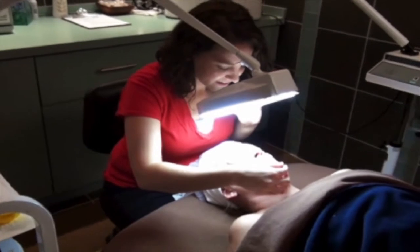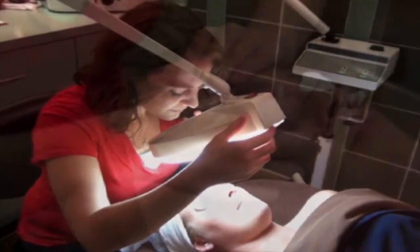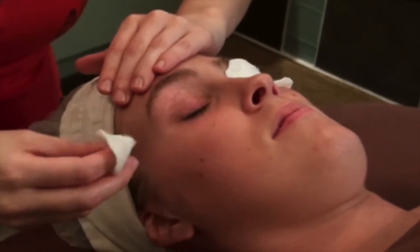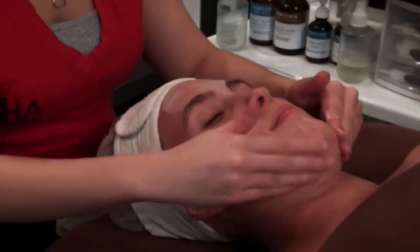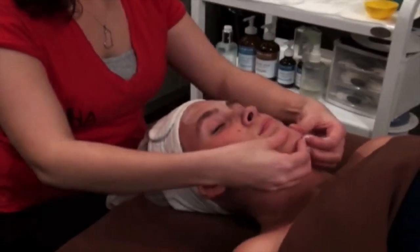First, we prepare your skin by determining your skin type through skin reading, and then pre-cleansing your face to remove makeup. Skin naturally heals itself. However, it needs help in order to achieve maximum results. Things like hormones, stress, and seasonal changes can bring on trouble that's best addressed by a professional.